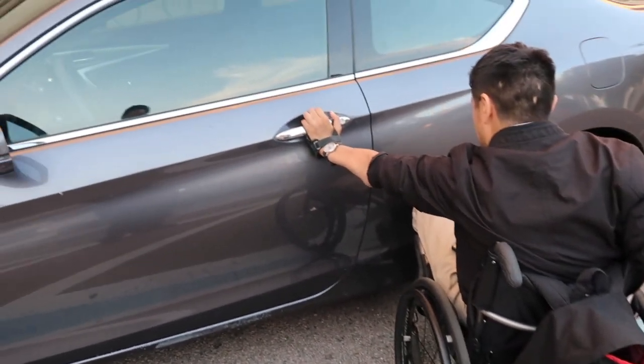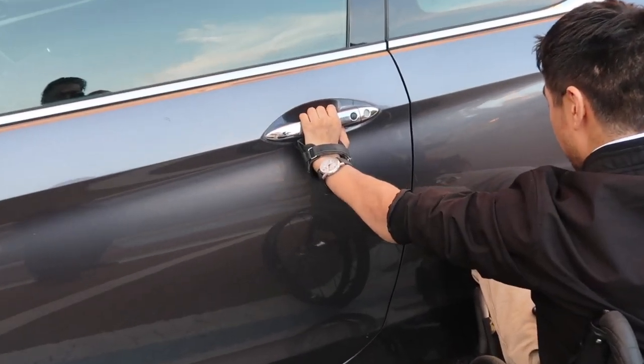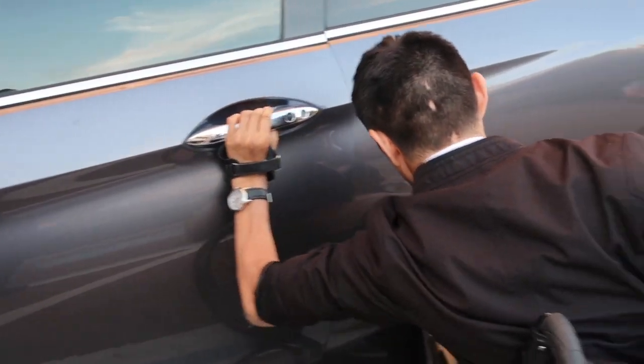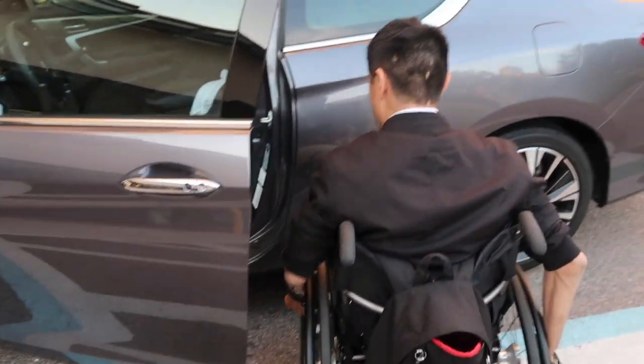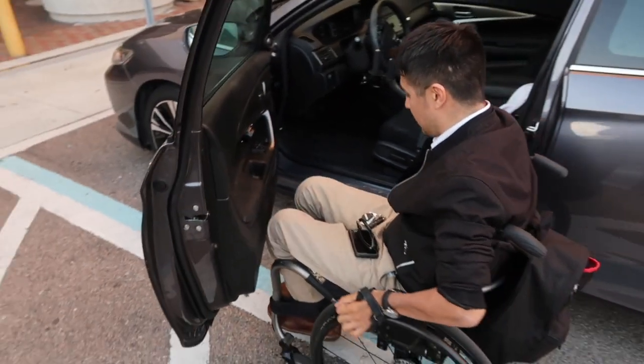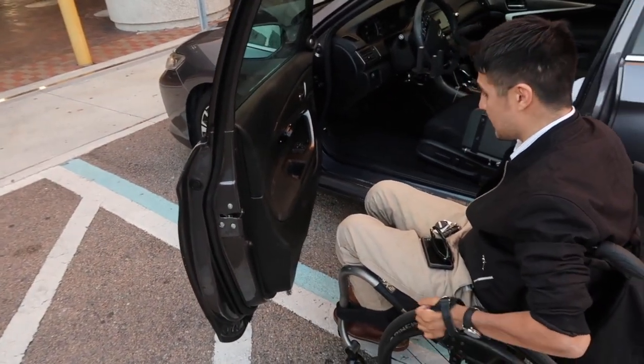Then I just put my hand here, and if you hear it — it's already unlocked. Then I just push it open and I'm able to turn around and have it ready to get inside.